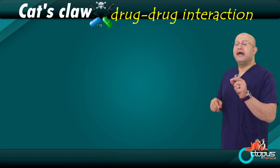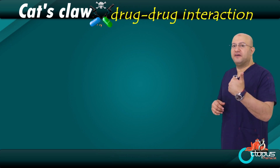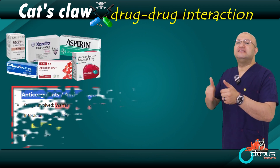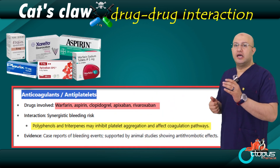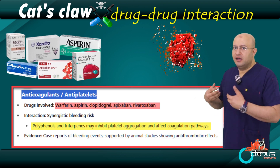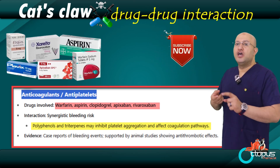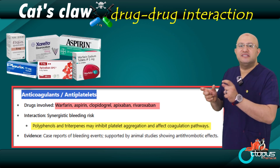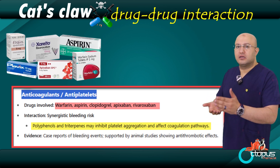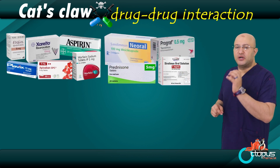The third topic is the interactions between cat's claw and common medications. These are serious and important interactions. One: blood-thinning medications — anticoagulants and antiplatelets. Cat's claw can increase blood-thinning effects in the body. So if you're already taking aspirin, Plavix, clopidogrel, warfarin, or other antiplatelet or anticoagulant medications, combining them with cat's claw may greatly increase the risk of bleeding. Think of it this way: one plus one equals three — not just doubling the effect, but multiplying it. This could lead to serious bleeding, internal hemorrhage, or other complications.